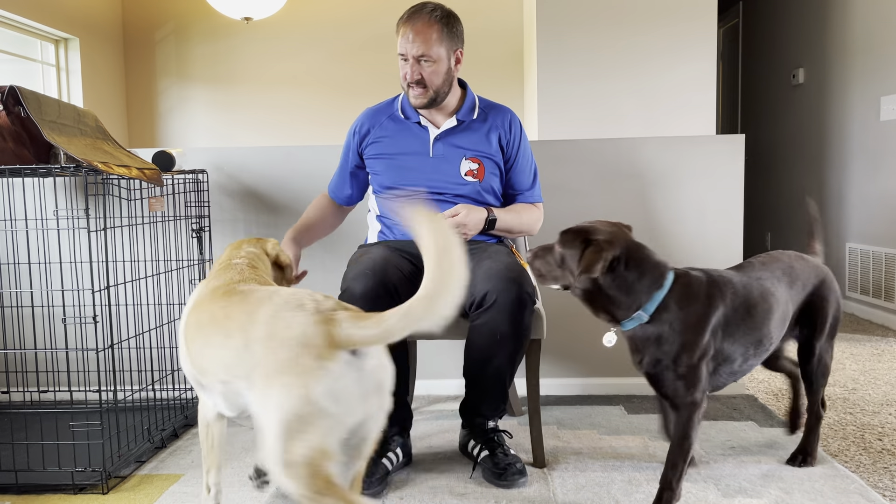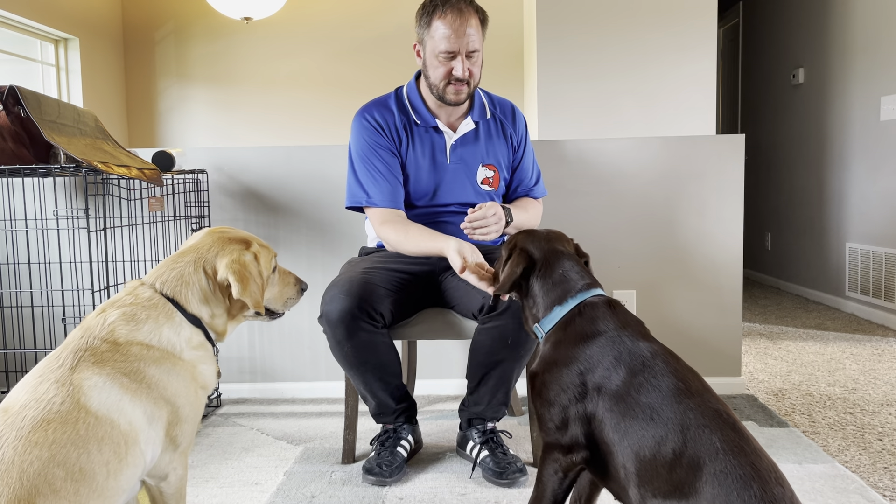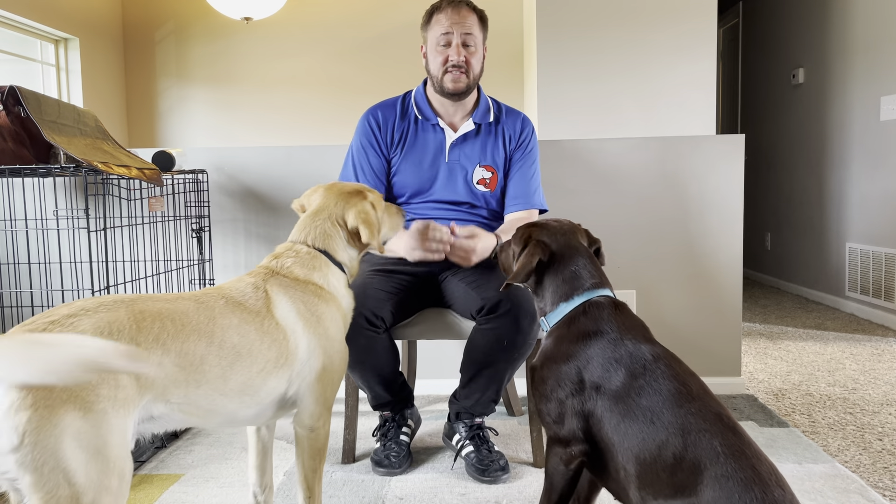Macy? Ozzy? This is Ozzy. Sit. Yes. This is Macy. Sit. Yes. This is their roadmap to success.